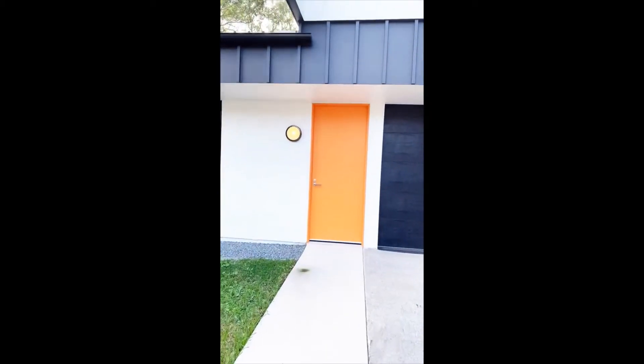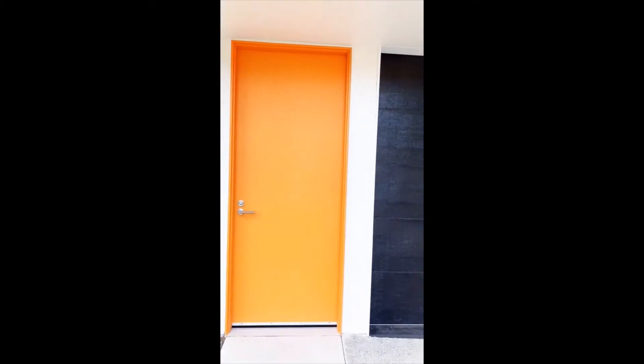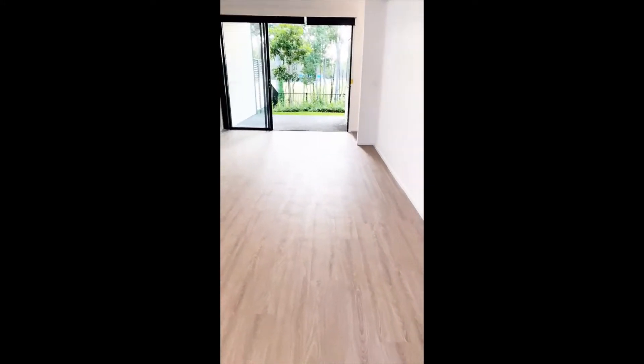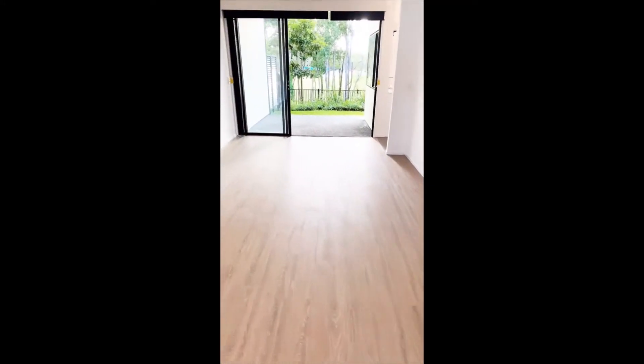Welcome to Smith Collective's three-bedroom split-level townhouse. Our townhouses feature light-filled living and dining areas with timber floorboards and reverse cycle air conditioning units throughout.